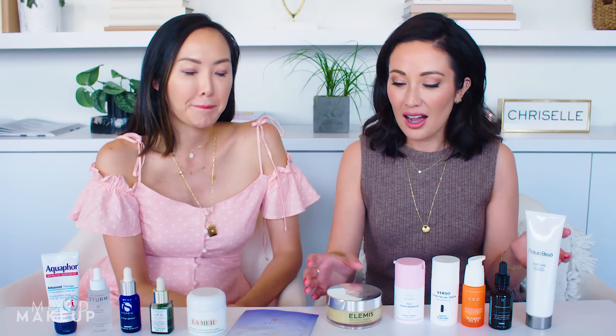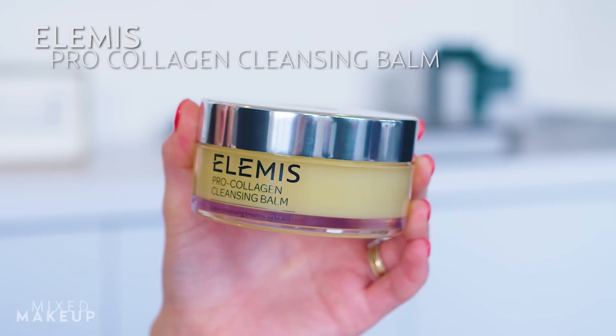Okay, so I'm actually going to go two because it starts with cleansing. For me, the thing that has really changed my skin is learning how to double cleanse. And that starts with the cleansing balm.